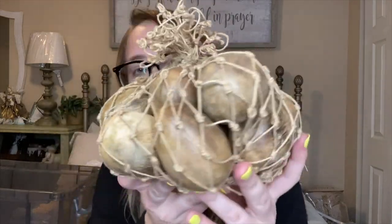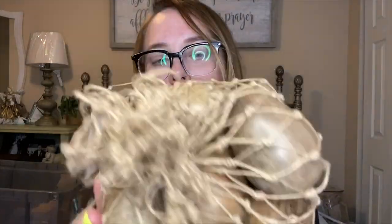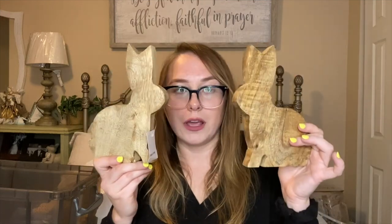At TJ Maxx I picked up a bag of 12 wooden Easter eggs for $12.99, which I thought was a steal. They're all different textures and stains — so pretty, and they'll look great in an egg tray, basket, or scattered on a table. I also picked up two wooden standing bunnies at $5.99 each — super simple and cute. I've seen people use similar ones as bookends or on a tiered tray, which is what I'm thinking.